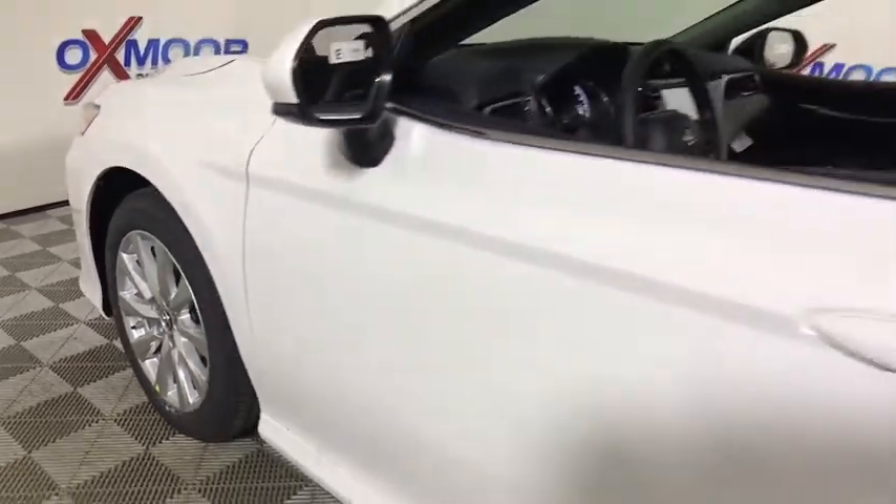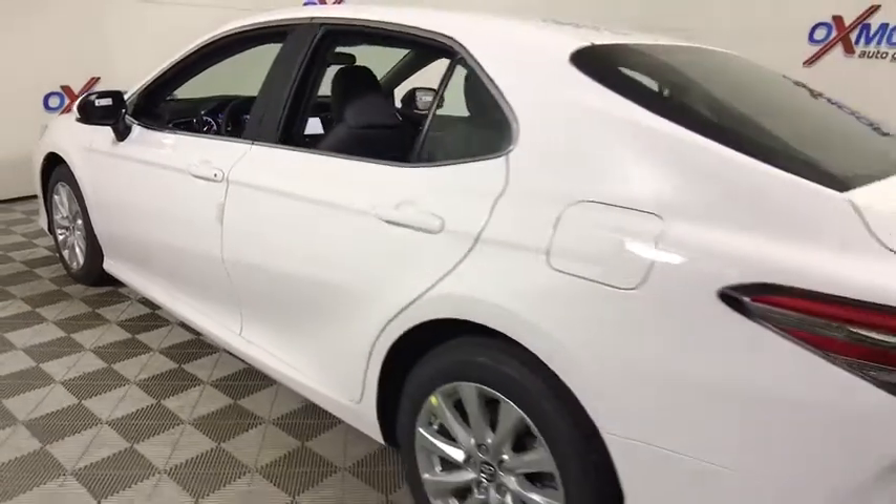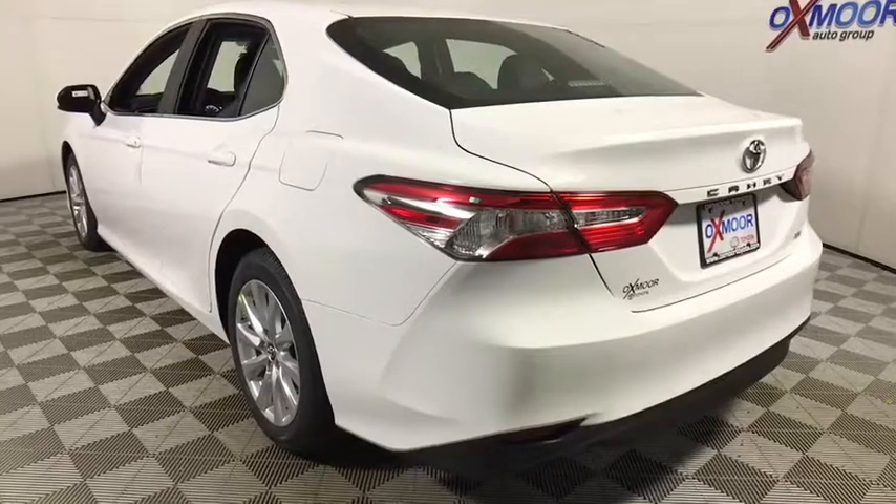2018 Toyota Camry. The Toyota Camry is an affordable midsize car — reliable and a great comfortable commuter car. This vehicle has less than 100 miles.